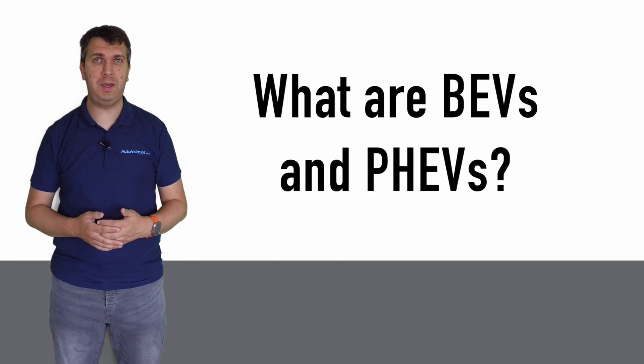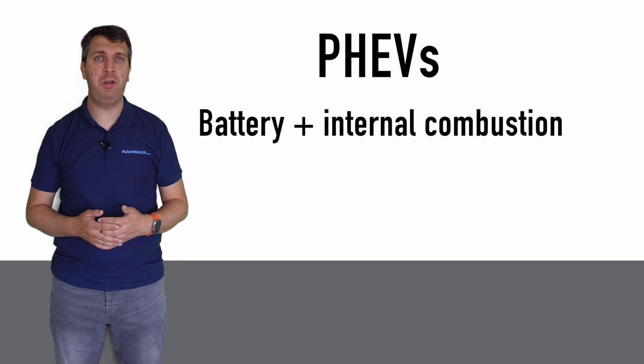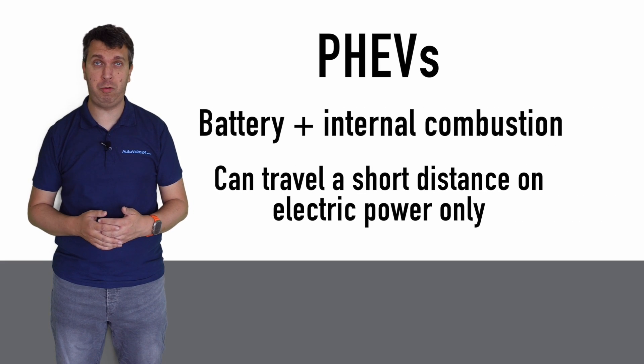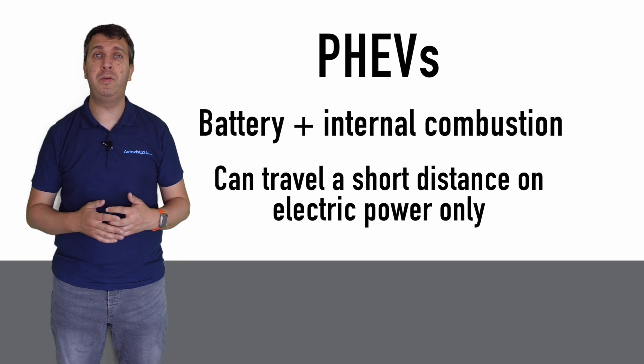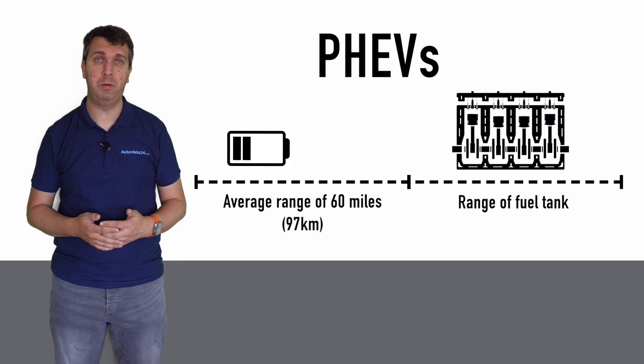So what are the two types of EV and what are some key things that buyers need to know about them? PHEVs feature a small battery alongside an internal combustion engine and are capable of travelling a short distance on electric power alone, making them ideal for town and city driving. On average, this electric-only range is around 60 miles.